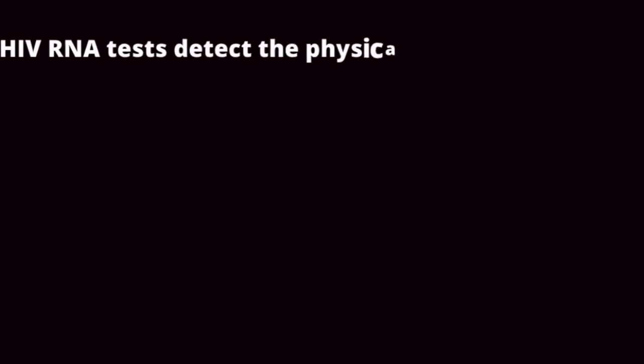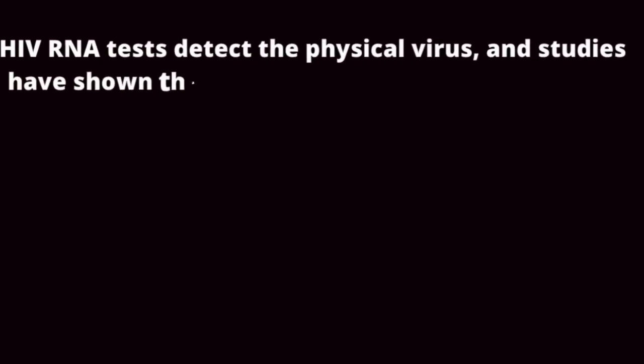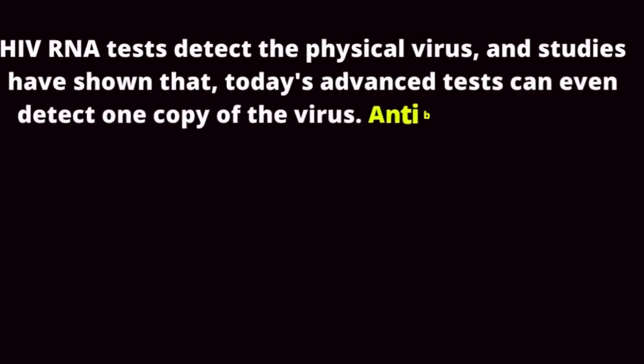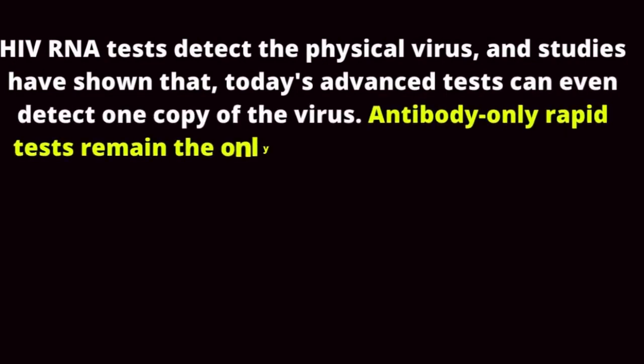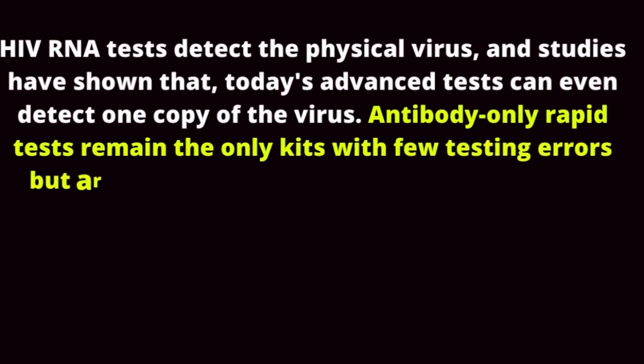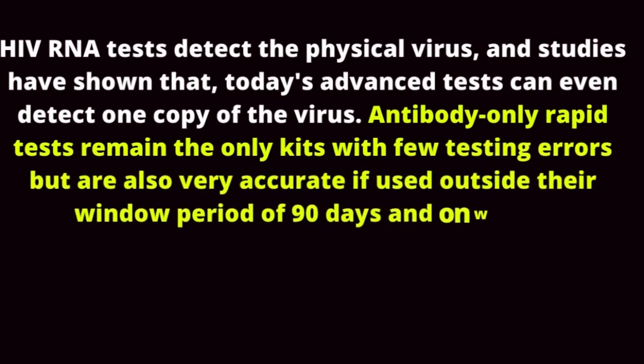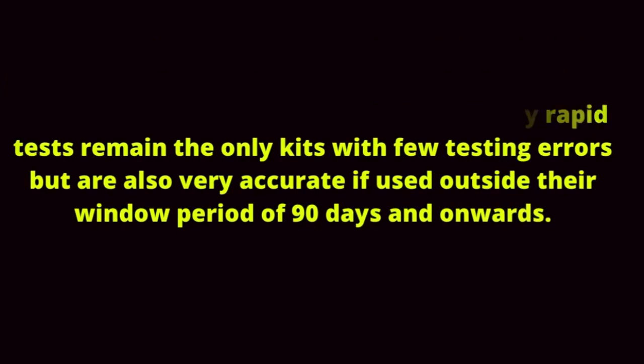HIV RNA tests detect the physical virus, and studies have shown that today's advanced tests can detect even one copy of the virus. Antibody-only rapid tests remain the kits with the fewest testing errors, and are also very accurate if used outside their window period of 90 days and onwards.